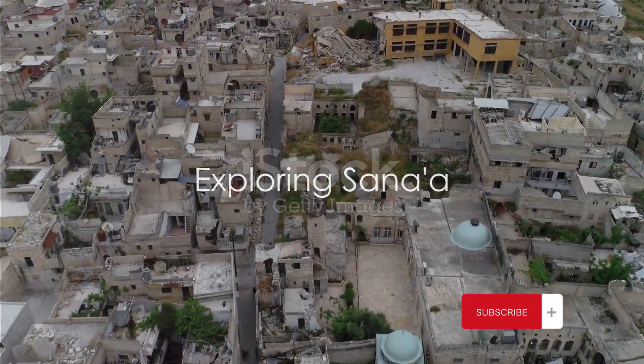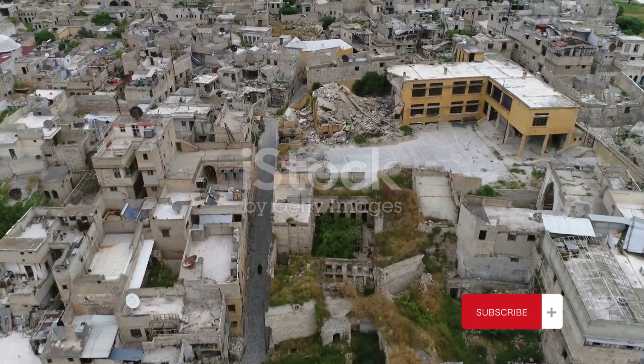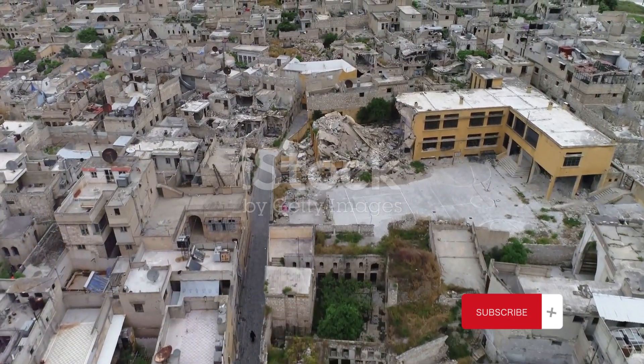Stepping out into Sana'a is like stepping back in time. In the heart of Yemen, Sana'a, one of the oldest continuously inhabited cities in the world, waits to tell its story.